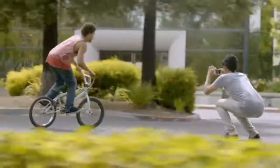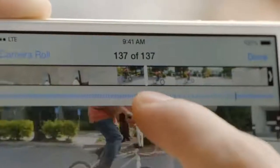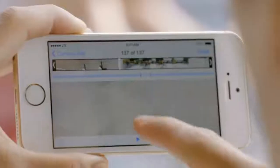The new slow motion feature lets you shoot HD video at 120 frames per second. You can then select the specific section you want played back at quarter speed.